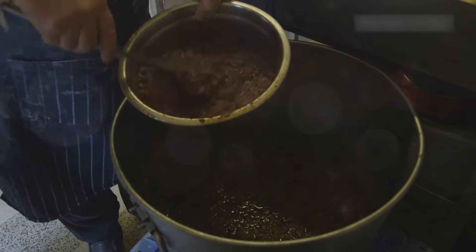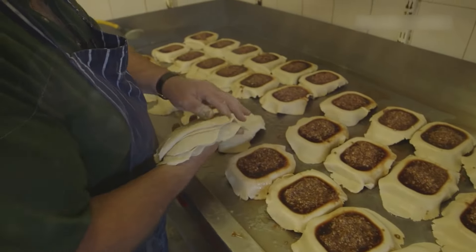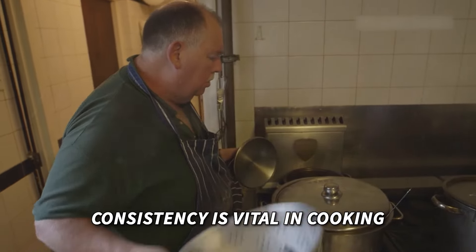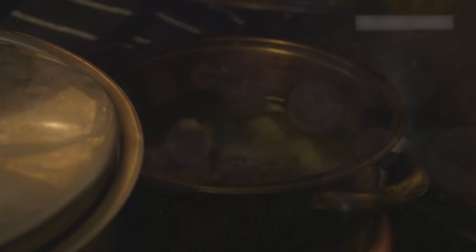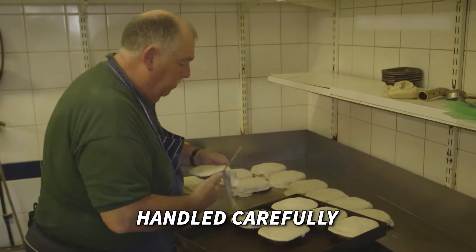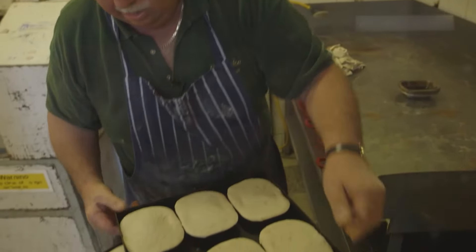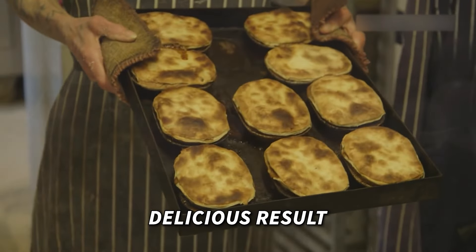The pies are filled with premium scotch hind quarter flange, seasoned with just the right amount of salt, pepper, and caramel for color. Consistency is vital in cooking — whether pie and mash or fish and chips, it is fundamental to start with good ingredients and prepare them well. The pies are handled carefully, ensuring they come out perfect every time — a process like painting by numbers that guarantees a delicious result.